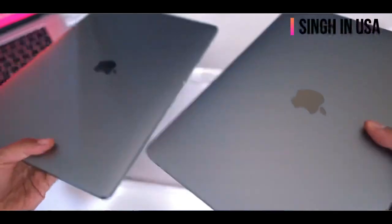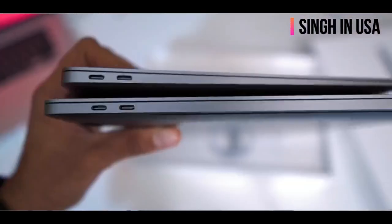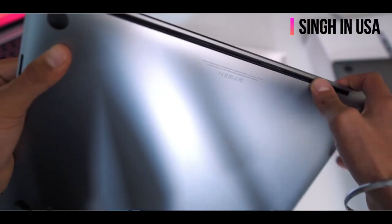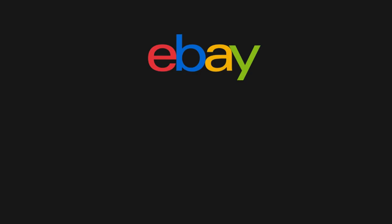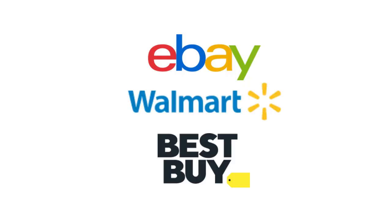I know the majority of people's relatives don't live in the United States, but try your best to make an arrangement — if you know any relative who is living there and coming back to India, try to buy it from there. Even in the United States, don't buy from the official Apple Store if you want the best deal. Instead, look for eBay, Walmart, or Best Buy.